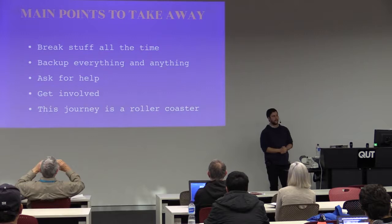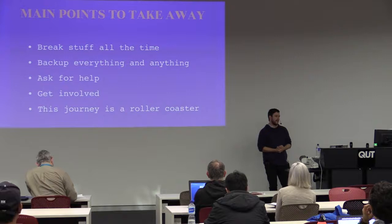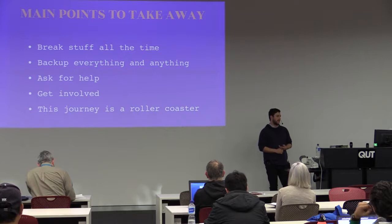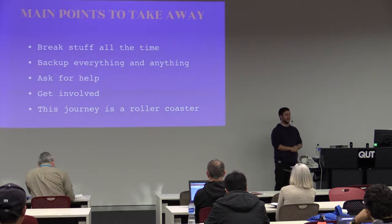Main points to take away from the journey I've had: I still break stuff all the time, and that's the way I learn. If I break it I have to figure out how to fix it, because if I don't, it stays broken and that's not good for anyone. Back up anything and everything all the time — don't get stuck in a position where you've wiped out days of work that could have been solved in ten minutes of running a backup. It's not worth the pain not to do it.